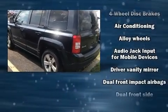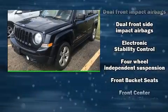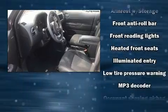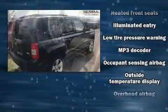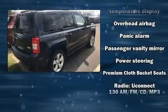Jeep ensures the safety and security of its passengers with equipment such as dual front impact airbags, front and side impact airbags, traction control, brake assist, anti-whiplash front head restraints, ignition disabling, and four-wheel disc brakes with ABS.